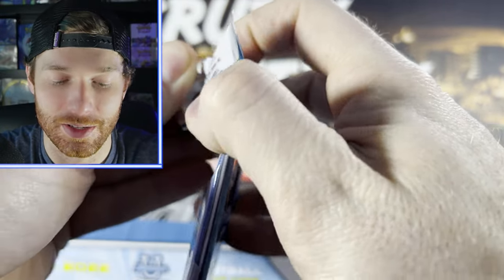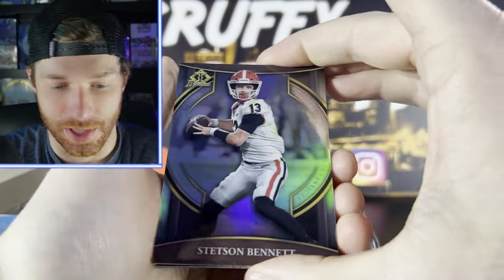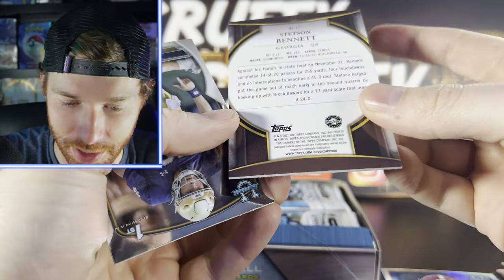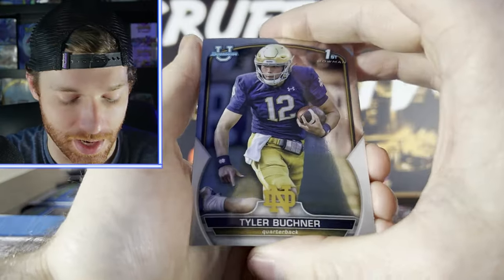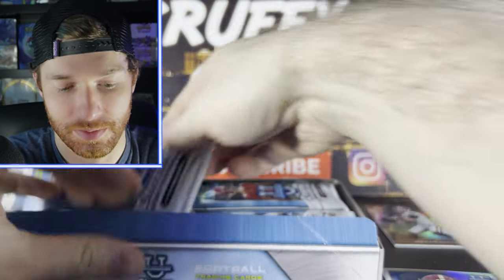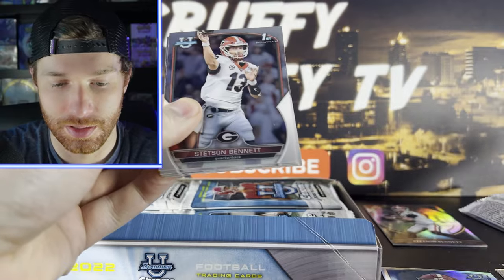A little disappointed with the card list, but I would assume this was put together probably early last year. We got a Stetson Bennett — I wonder if this is numbered, it's a pretty thick card. It's not numbered. No Jalen Hyatt or some of those other big names — Jordan Addison — but hey, hundred players, it's not like draft picks where it's a really big set. Another Stetson Bennett.